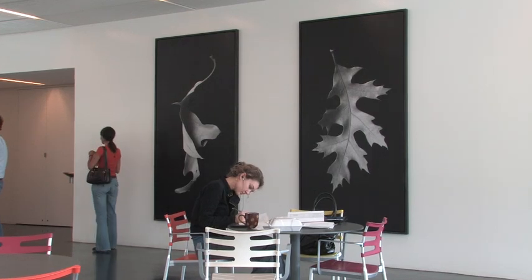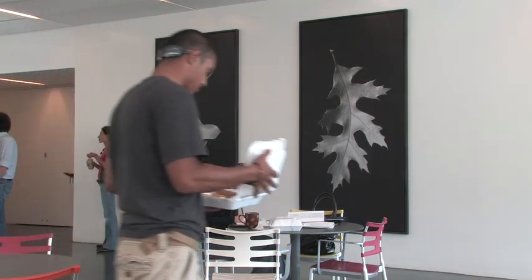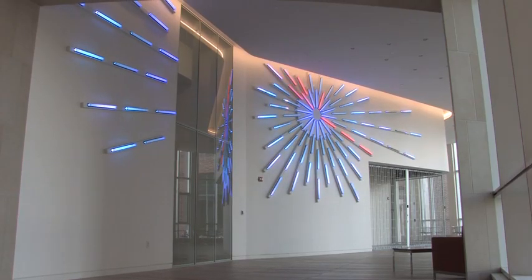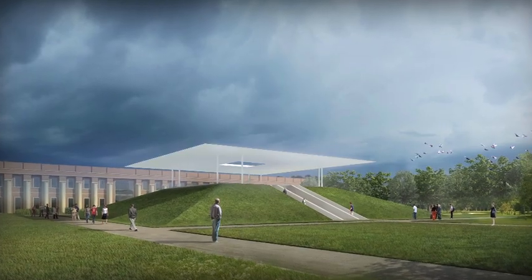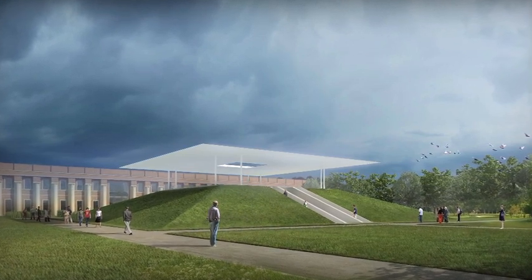The Rice Public Art Program is an initiative to create site-specific art installations on the campus. The project that we're working on that will put Rice on a different map artistically is a sky space that's being designed by the artist James Turrell. It will be an actual building that is also a work of art.